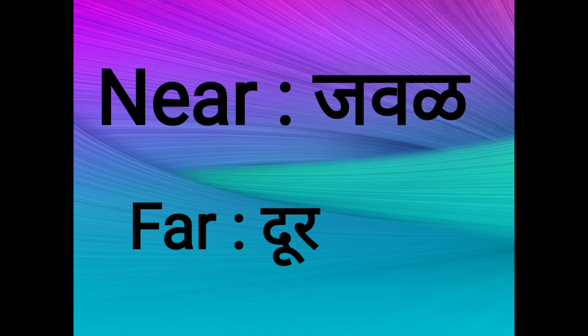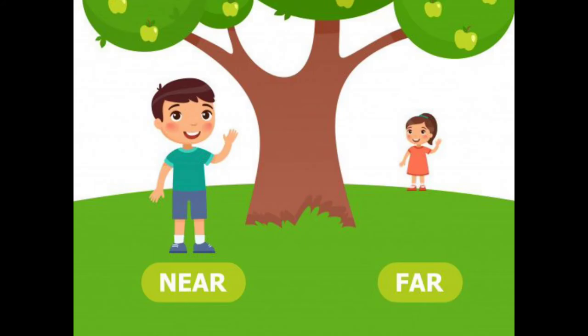Near and far. So here is a tree, a boy, and a girl. The boy is near the tree and the girl is far away from the tree.